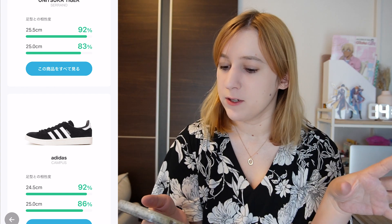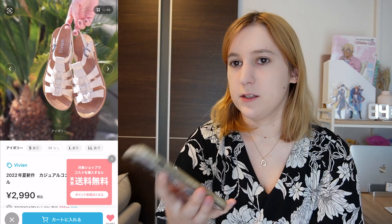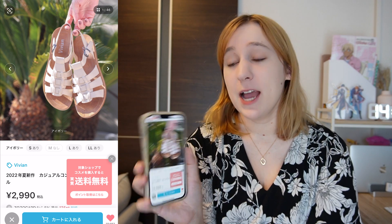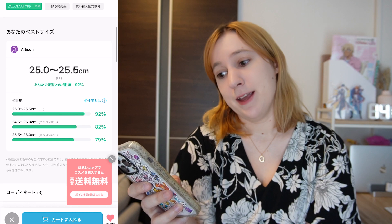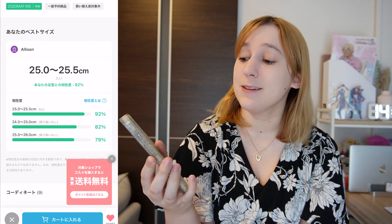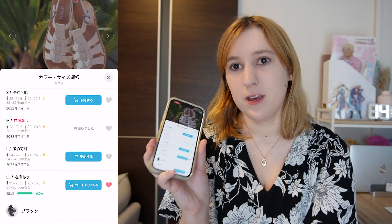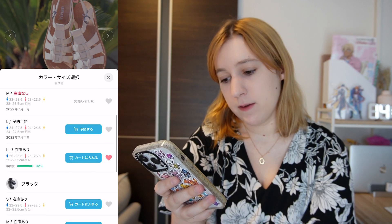It's showing me the Adidas Superstar size — I actually have those. Let me compare. They're a Disney collab, size 24.5, and it says 92% chance of fitting, which checks out. For some shoes it'll say if it's compatible with the mat or not. I saved a pair of white sandals earlier — I usually have a hard time buying sandals here. It estimates my size as 25 to 25.5, which translates to LL in this brand, with a 92% chance of fitting. I'll believe it and add to cart.